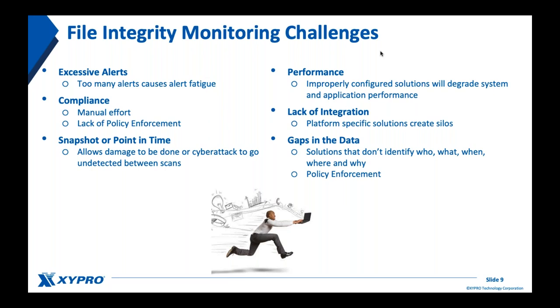Performance is another key factor — you can't have your tool impact the performance of your system, users, or applications. This often happens with improperly configured integrity monitoring systems. Most systems rely on metadata, which has very little performance impact. But to see within file content you rely on fingerprinting or hashing the file, which can be very resource-intensive depending on the software. Make sure you evaluate the capabilities and flexibility of configuration so you don't grind your system to a halt.